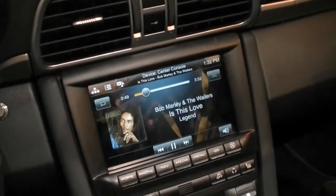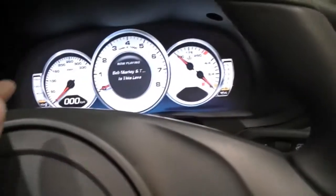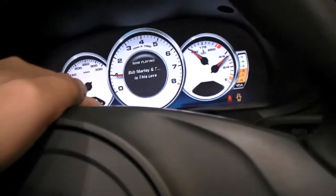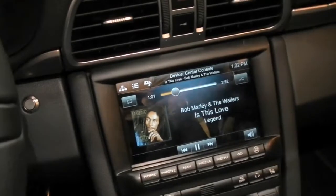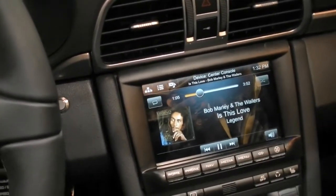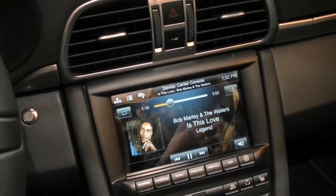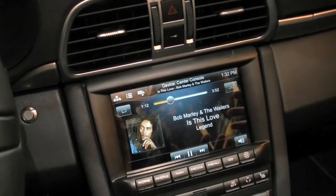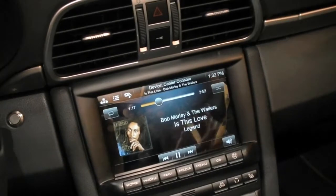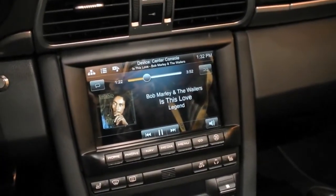So this one PlayBook is controlling two others in the rear, the center, and the dash. These devices are basically sharing information, and they've got the ability to independently run but also be controlled from the front. The whole idea is to integrate everything so that the mobile experience you bring into the car augments the car, and the car augments the mobile — bringing them as closely together as possible.